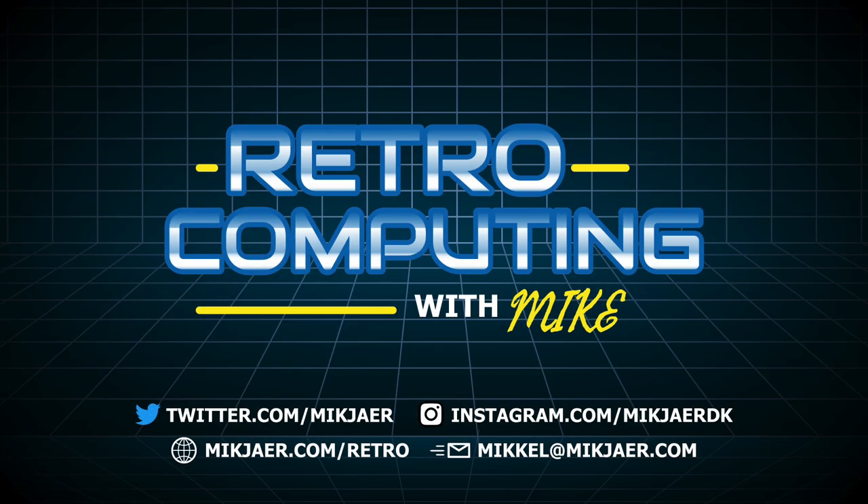If you like this video then please give it a thumbs up and don't forget to subscribe to my channel and hit the bell button to get notified when I publish new content. Also, if you want to help me out, please watch more of my videos right away — that tells the YouTube algorithm that you like my content and it will promote my content even further. See you out there in the dark corners of the interwebs.